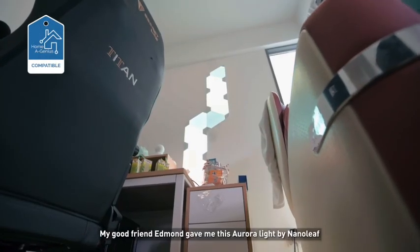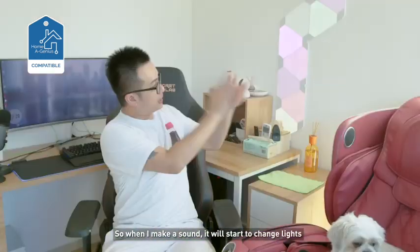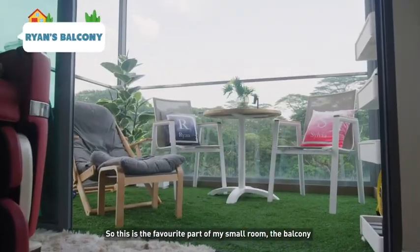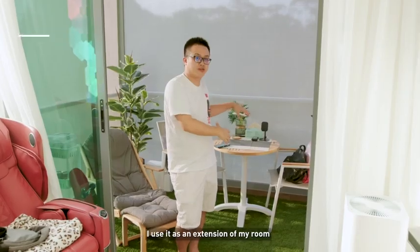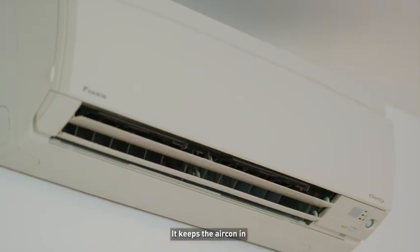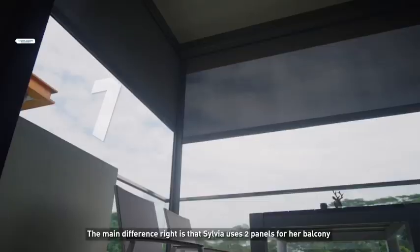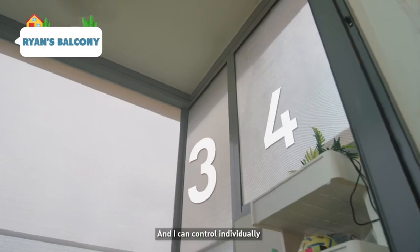My friend Edmond gave me this nano light which comes with a sound detector. So when I make sound, it will start to change light. This is the favourite part of my small room — the balcony. So while Sylvia uses it as a balcony, I use it as an extension of my room. When I bring down the blinds, it not only blocks off the sun, the insects, the wind — it keeps the aircon in, so it's as cold as the inside of the room. The main difference is that Sylvia uses two panels for a balcony, mine uses four panels.